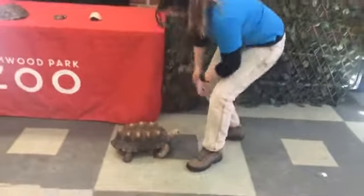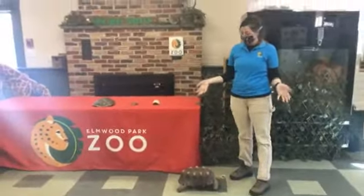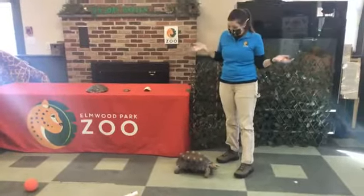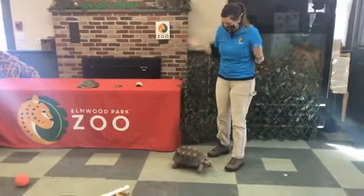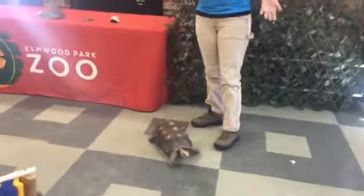Hey guys, welcome to Zoo School Live. Today we're going to be hanging out with one of our newest members of our Ambassador Animal Program here at the zoo. This here is Hank and he is a red-footed tortoise.